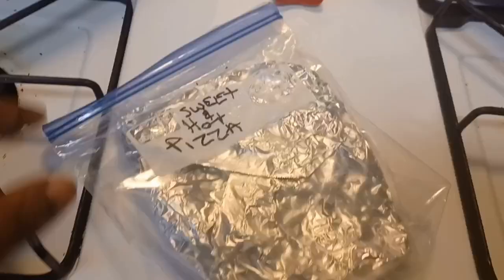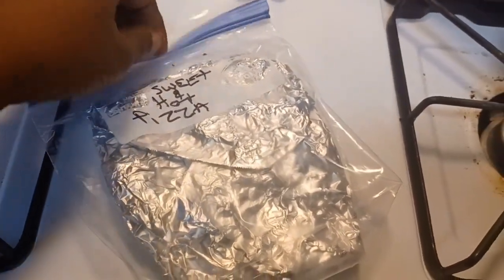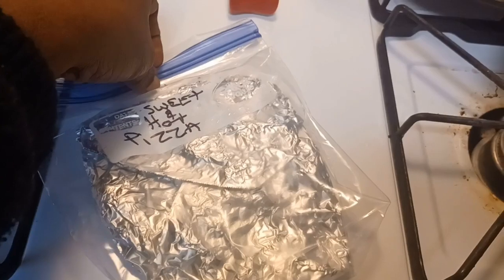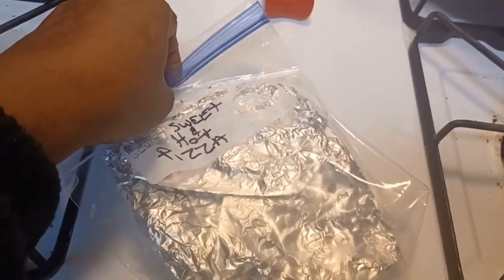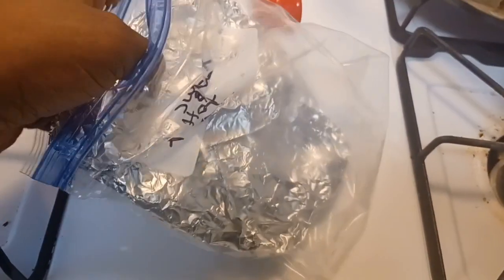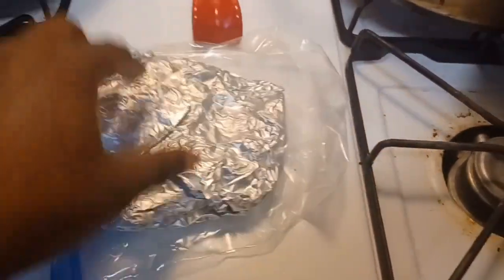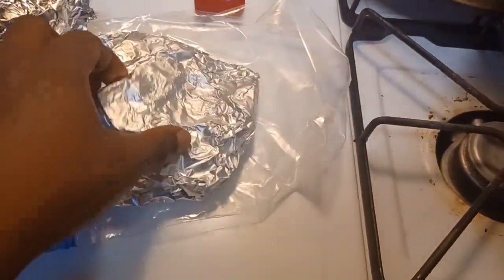Let me show you what I'm having. It's called a sweet and hot pizza — I bought one of the great big pizzas from Aldi's. I cut it up into slices and I looked back in my big freezer and saw it sitting there in a zip-lock bag in foil.